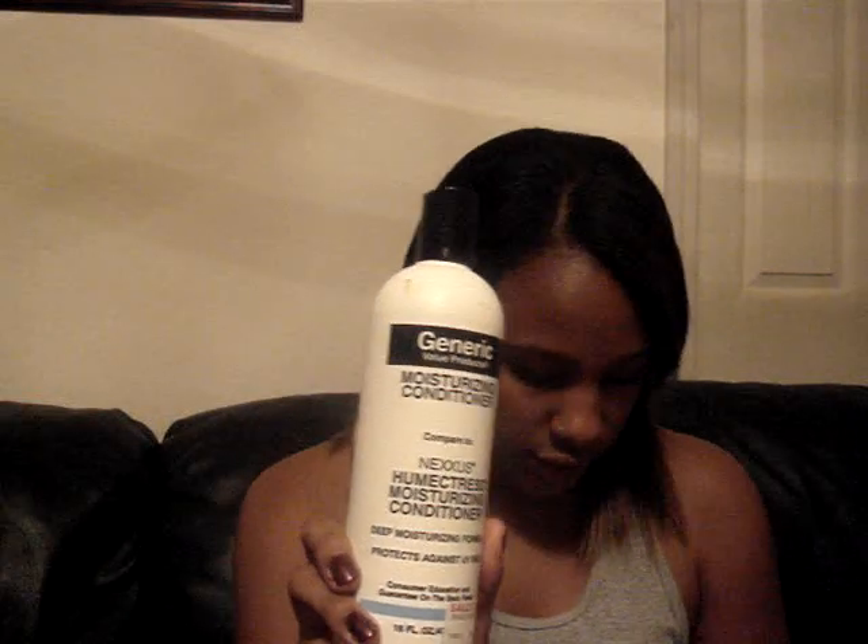Starting with moisturizing conditioners, I have the Ion Moisturizing Treatment — these are all conditioners I personally own and love. The Ion Moisturizing Treatment is a hydrating mask; it basically hydrates your hair. Sometimes during summer you don't drink enough water, so these are the ones that'll help. Next is Nexus Humectress Moisturizing Conditioner, which is a deep moisturizing formula.